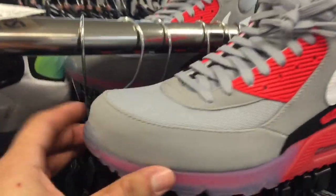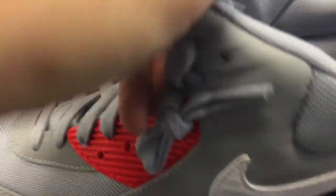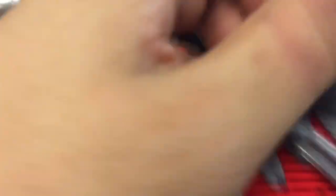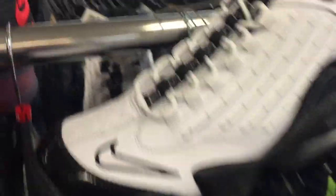And these Air Max 90 sneaker boots, also a little dirty — clean that up. Not going to lie, these sneaker boots are actually pretty cool. They're size 9 and they just look totally different than the regular Air Max 90s, so $59.99 for those.